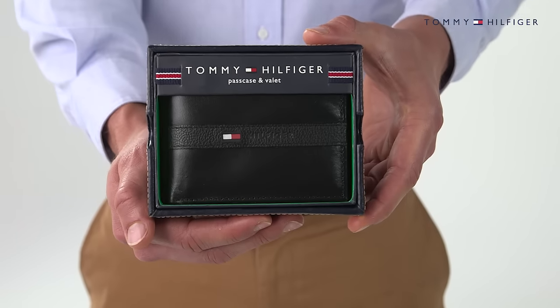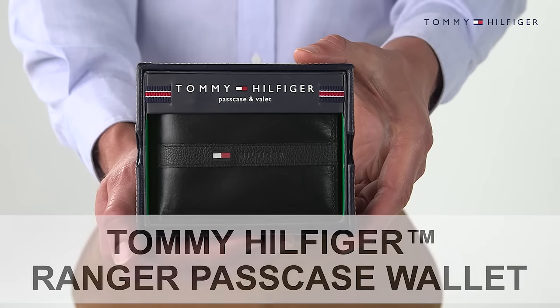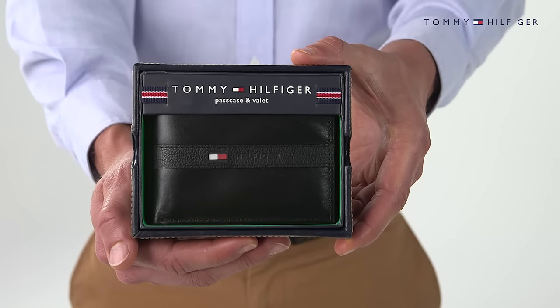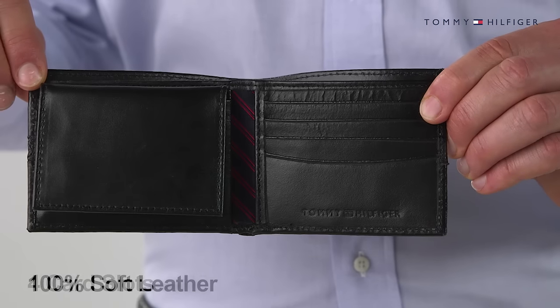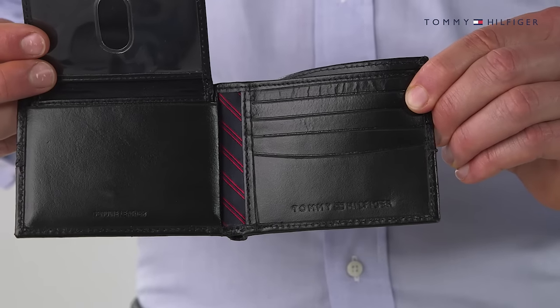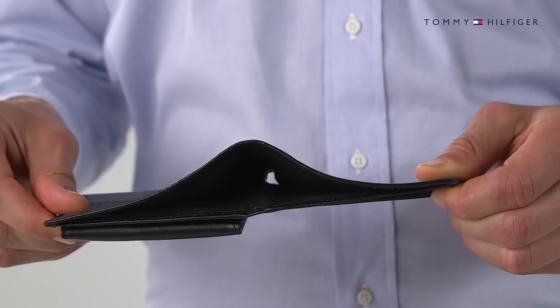Stately design, crafted with cowhide leather, makes this Ranger Passcase wallet by Tommy Hilfiger a popular choice for any well-dressed man. This soft leather wallet features four card slots, an ID window with easy access thumb hole, two pockets, and one large bill compartment.